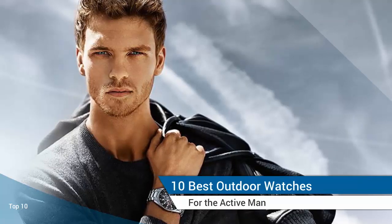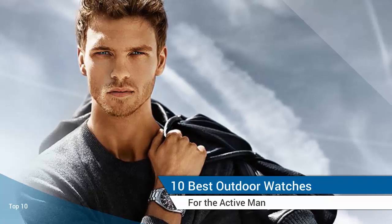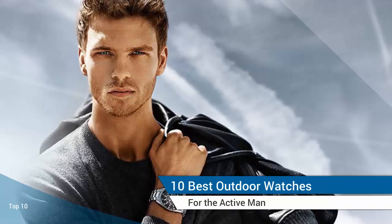From the highly technical to the seriously smart, these impressive wristwatches will take you wherever you want to go. Here are the best outdoor and adventure watches for the Active Man.